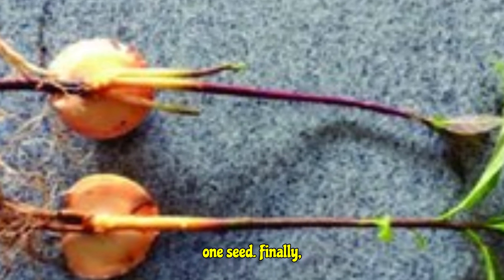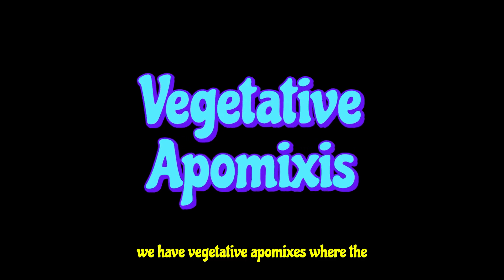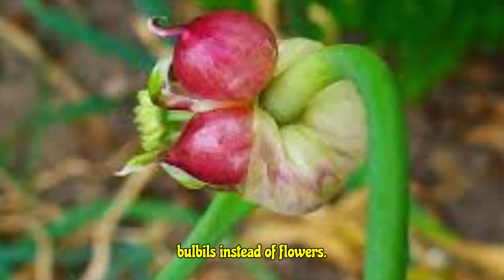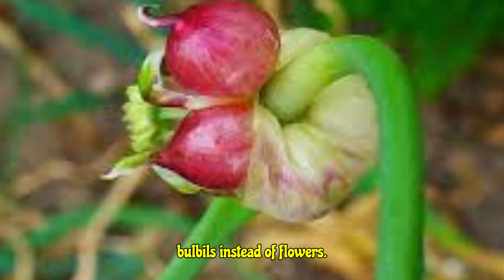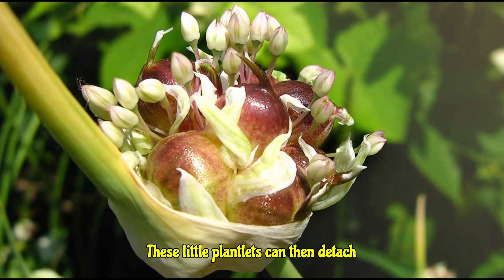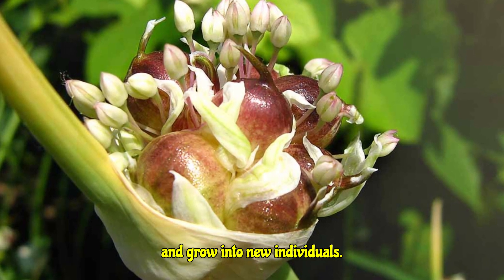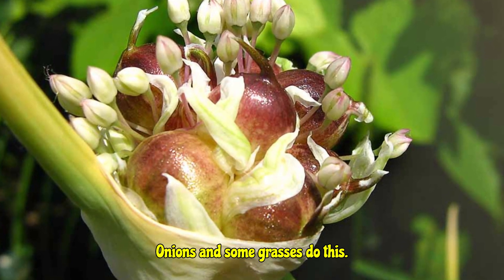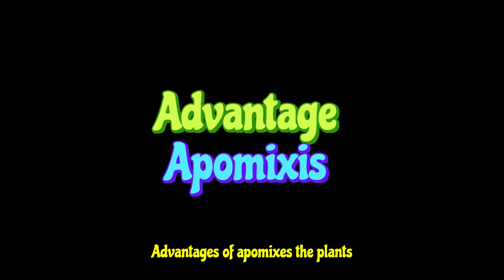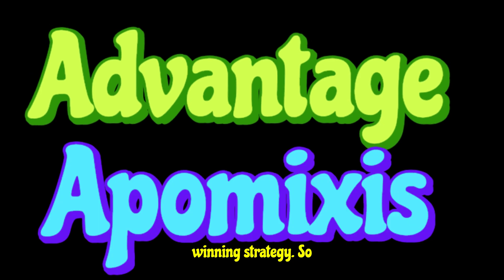Finally, we have vegetative apomixis, where the plant produces vegetative buds or bulbils instead of flowers. These little plantlets can then detach and grow into new individuals. Onions and some grasses do this.